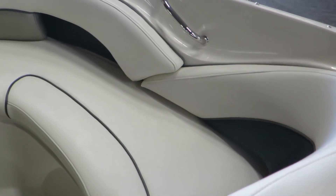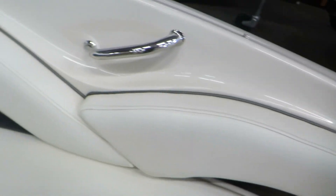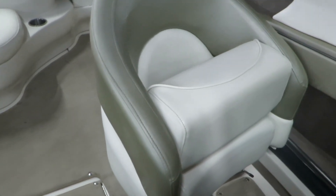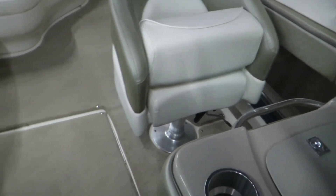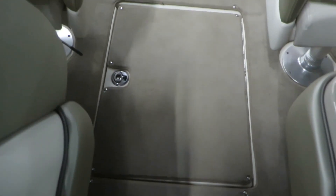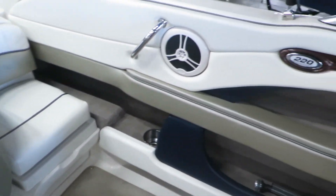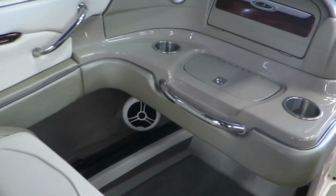Here in the bow, it's a nice open round area — very comfortable with lots of padding. There's also another dual helm seat with a flip-up bolster. In the floor, we have ski locker storage or fishing pole locker storage, and pole storage on the side as well.